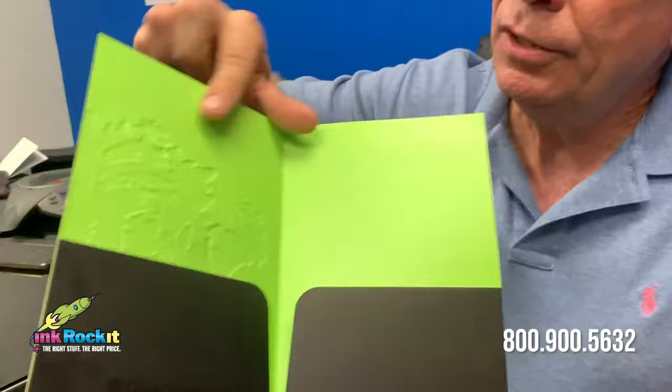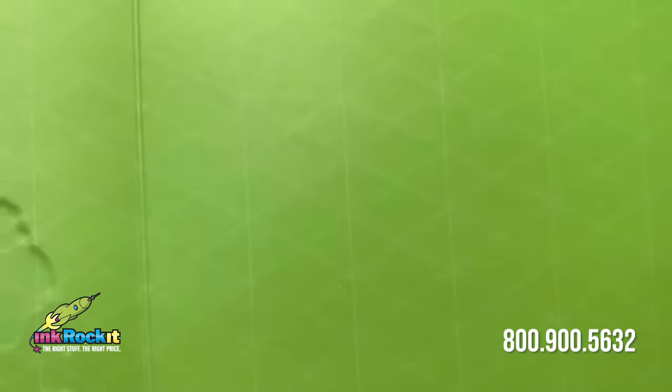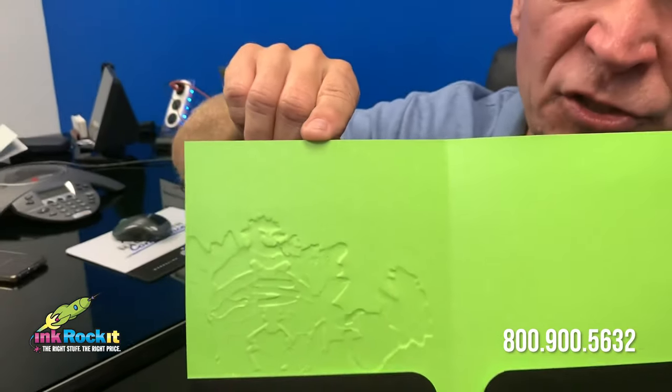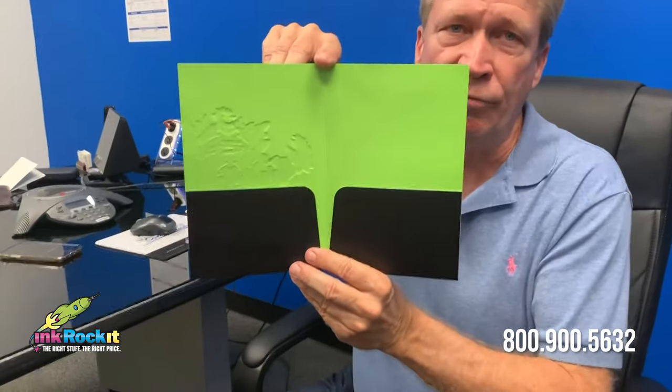Finally, there is the PMS color on the inside, which wouldn't be a challenge except embedded within this PMS ink is a subtle grid pattern. And if you don't get it just right, any inconsistencies will be glaringly obvious. Again, we pay attention to the details, and we had a perfect outcome.